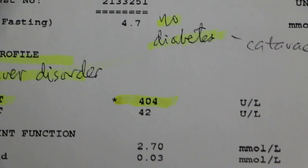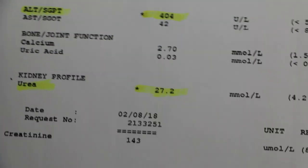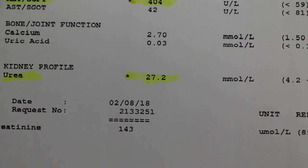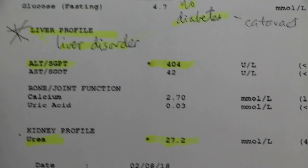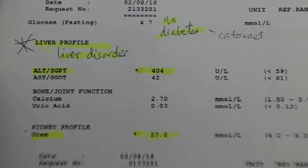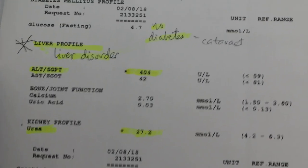The normal ALT is less than 59, and this dog's is 404. Then for blood urea, the normal is less than 6, but this dog's is 27. This elevated urea will cause the dog to be nauseated and not eating.